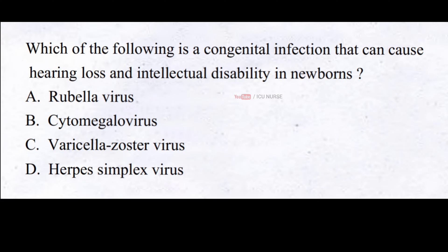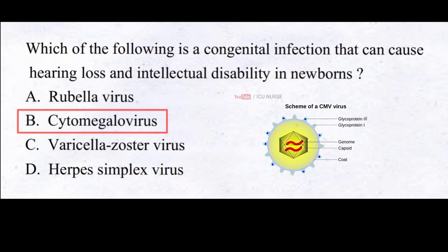Which of the following is a congenital infection that can cause hearing loss and intellectual disability in newborns? A. Rubella virus, B. Cytomegalovirus, C. Varicella zoster virus, D. Herpes simplex virus. The correct answer is B. Cytomegalovirus. Congenital cytomegalovirus infection can cause hearing loss and intellectual disability in newborns.